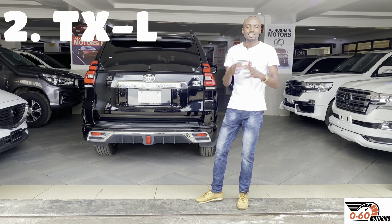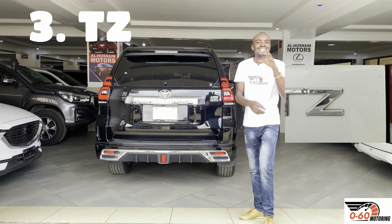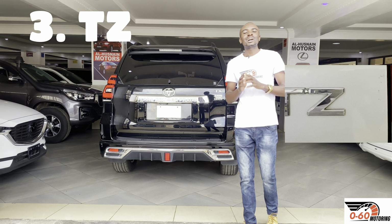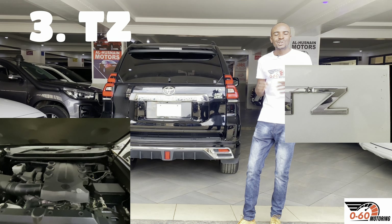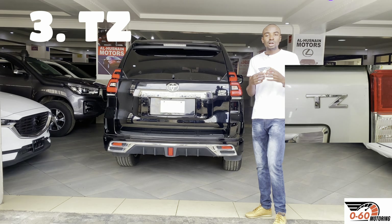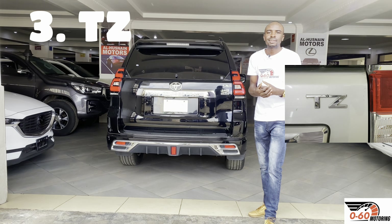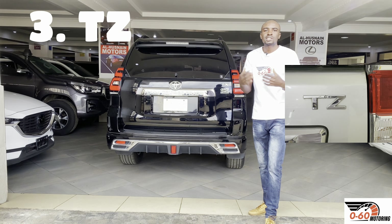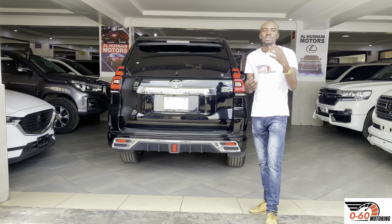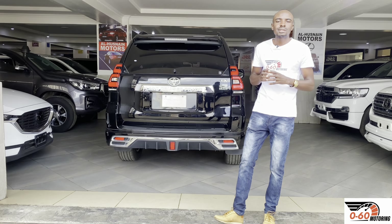Next we look at the TZ. The TZ used to sit above the TXL but it was dropped from the lineup in 2014. The difference between the TXL and the TZ is that the TZ used to be offered with a 4,000cc naturally aspirated petrol V6 — the 1GR — that was the main difference. It used to come with a sunroof as an option, leather seats, and was better spec'd with a different sound system. But it's no longer in the lineup; the TZ was distinguished by the 1GR 4,000cc petrol V6.